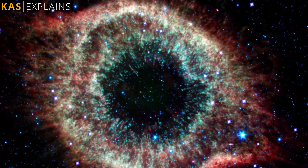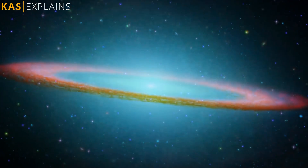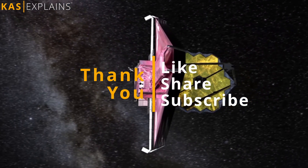Let's wait and see what distant and unseen worlds the James Webb Telescope will further unveil to us. Thank you for watching, and if you liked it, please share with your friends and family and consider subscribing to the channel.